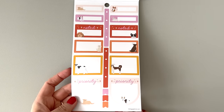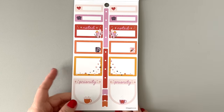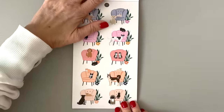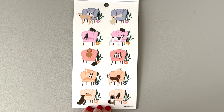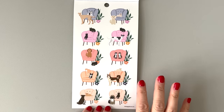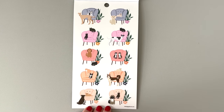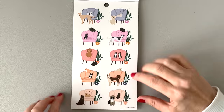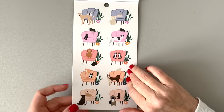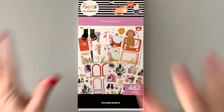We have boxes here with the dogs, and then more boxes with the flowers and stuff, some mugs. And then here are dogs and cats in chairs — these are all clear. Some have dogs and cats together, some are just cats, some are just dogs. The dogs and cats are living in harmony, much like my pets because they get along pretty well. That is adorable. Thank you so much, Happy Planner, for sending this to me.